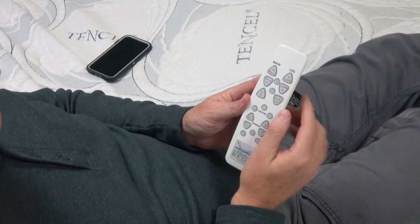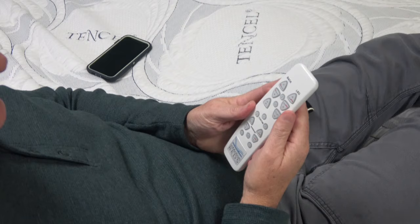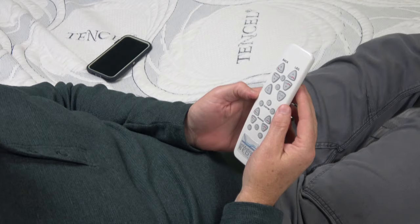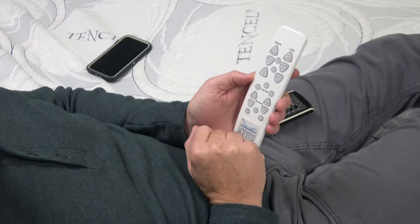One nice feature on this remote is a button at the top in the middle — it's a flashlight. When you push it, you have a light, which is nice if you need to get up and go to the bathroom in the middle of the night. The zero gravity button is easy to find — right down the middle, second button. But mainly you're going to want the flat button or your memory position when it's dark.